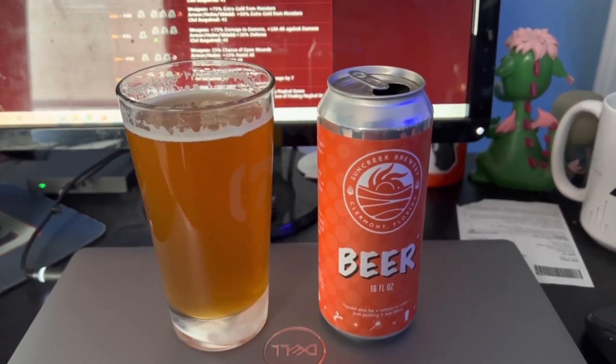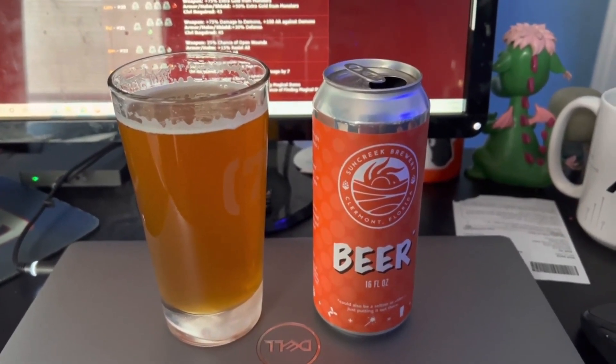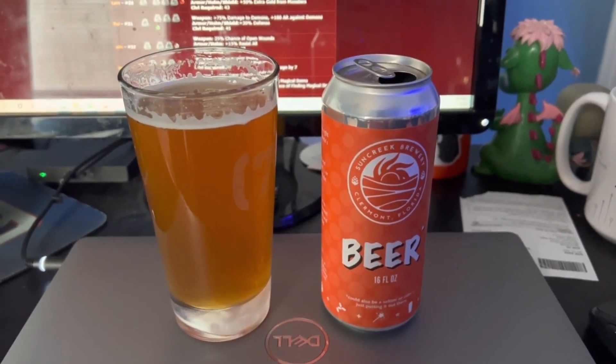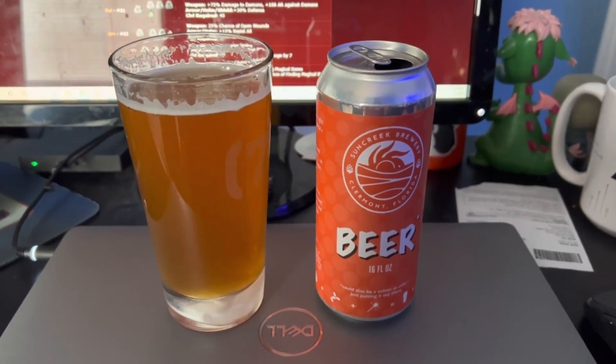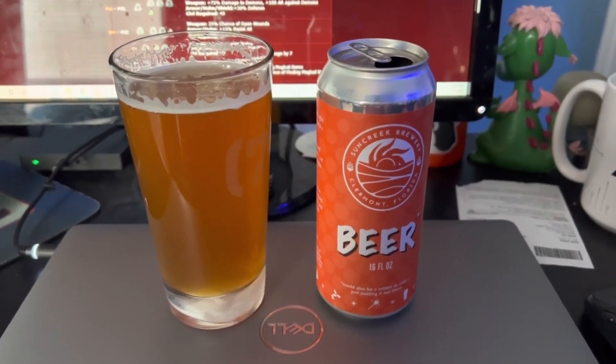This has a nice golden body with a little bit of haze, not so much on the citra juicy side — very, very hop forward, bitter, floral IPA. I enjoy this, probably about 3.75 out of 5. Cheers to you guys.